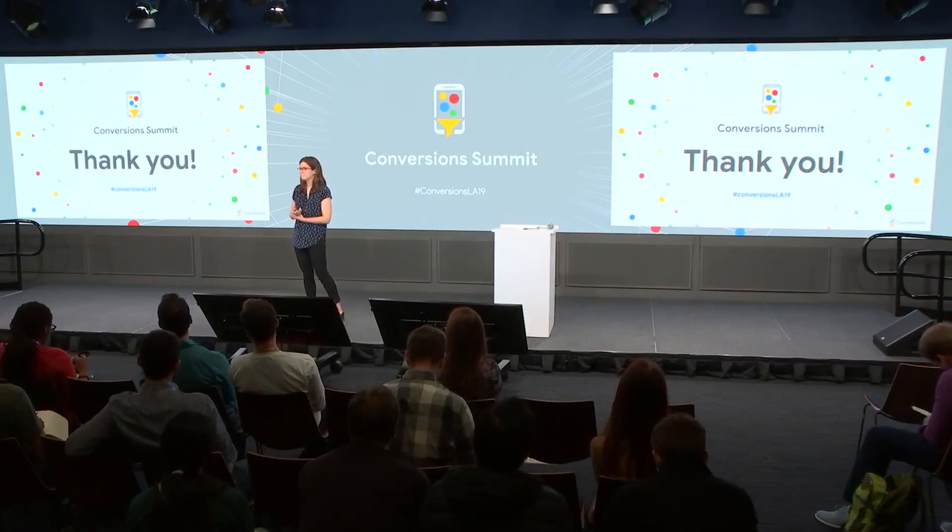Just to recap the five strategies: first, choose the right problem — should this actually be an AI-based feature at all? Second, mental model — how would a stranger explain my system back to me, and is that explanation accurate? Third, transparency — how much do I need to put into the system for someone to trust it? Fourth, failure — what can possibly go wrong, and how do I test and fix those issues before they become real problems? And fifth, how can I test this today before engineering does anything at all? Thank you very much.